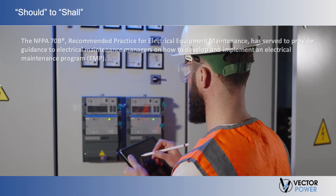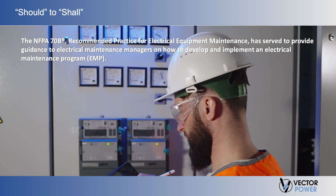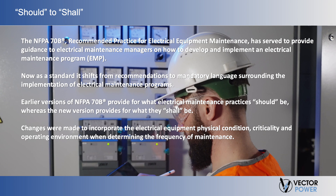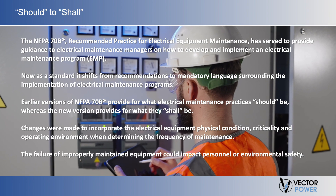For decades, the 70B recommended practice for electrical equipment maintenance served to provide guidance to electrical maintenance managers on how to develop and implement an Electrical Maintenance Program (EMP). It provided a framework to safeguard people, equipment, and processes from electrical system failures. The 2023 version of 70B, now a standard, shifts from recommendations to mandatory language surrounding the implementation of electrical maintenance programs. Earlier versions of 70B provide for what electrical maintenance practices should be, whereas the new version provides for what they shall be. Changes were made to incorporate the electrical equipment physical condition, criticality, and operating environment when determining the frequency of maintenance, as the failure of improperly maintained equipment could impact personnel or environmental safety.